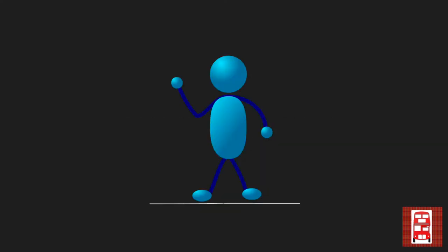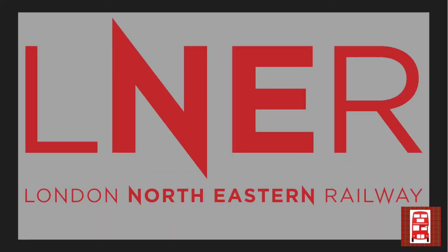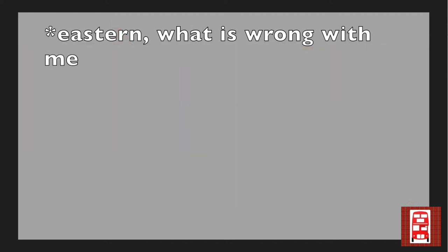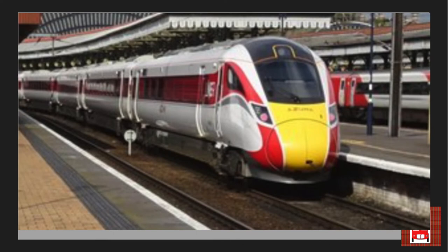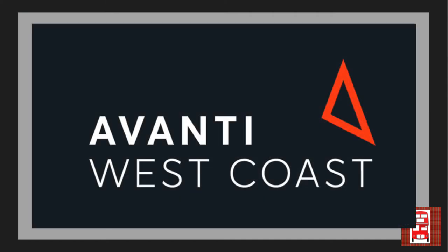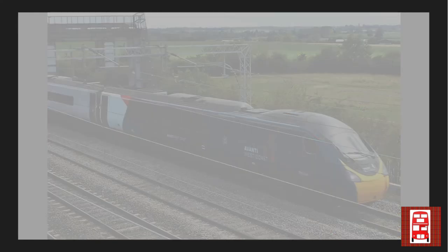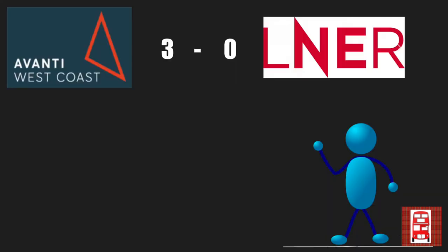The next round looks at branding and logos of these two companies. LNER's logo is quite simple and straightforward — LNER spelled out in red with London North Eastern Railway written out below. LNER's trains are also branded quite simply, with a red pattern, similar to Virgin Trains. Avanti West Coast however have a nicer colour scheme, with an orangey-red triangle and a nice blue across the first carriage of the train. I think Avanti also deserves to win this round as well, bringing their score up to 3-0.